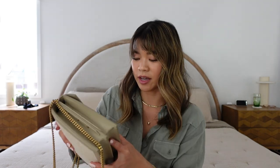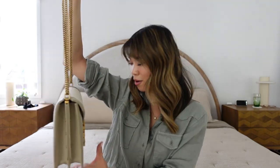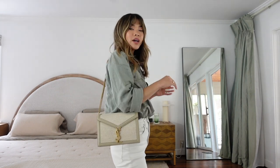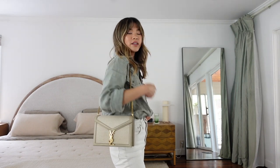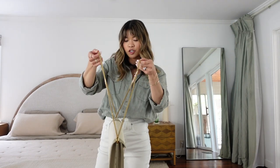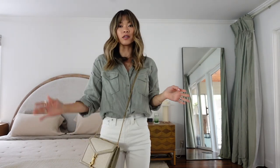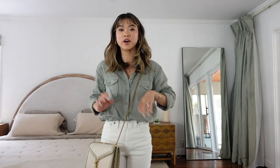I feel like after this stretches a little bit it's gonna be a lot easier to get in and out. Right now it's just a little stiff because she's fresh out the box. This is everything packed up in the back — it's so perfect. I'm so obsessed with this. Now I'm going to try it on so you guys can see what it looks like. I'm five foot two just for reference.